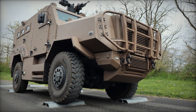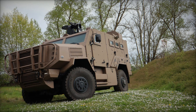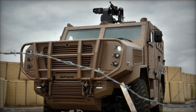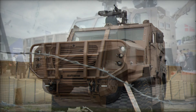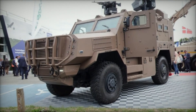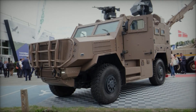With its blend of power, protection, and versatility, the SAKAR represents a significant advancement in SAFRAM's lineup of military vehicles, setting new standards for operational performance and troop safety in complex and unpredictable environments. The introduction of the SAKAR at Eurosatory 2024 underscores SAFRAM's dedication to innovation and excellence in defense solutions, positioning the company at the forefront of military vehicle development and reinforcing its commitment to supporting the evolving needs of defense forces globally.